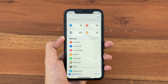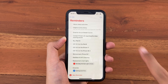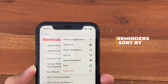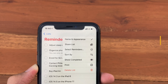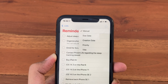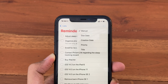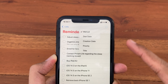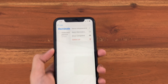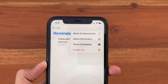The next update is inside the Reminders app. If you go to a reminders list and tap the Options button at the top, you now get an option to sort your reminders. You can sort manually, by due date, creation date, priority, or by title. Before in iOS 14.4, you could only access name and appearance, select reminders, and show completed.